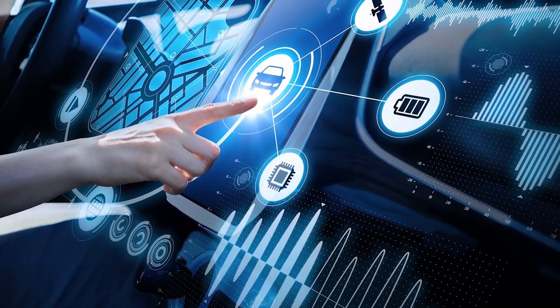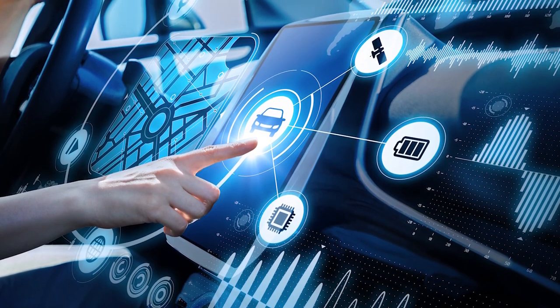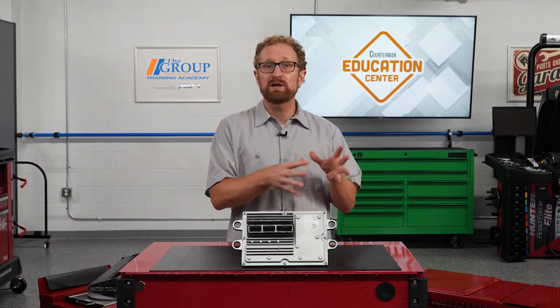Today's vehicles are more reliant on computers and electronics than ever before, and diagnosis needs to be performed from a systems perspective. As counter professionals, asking the right questions can go a long way toward ensuring your customers are confident in their diagnosis and have the right part to solve the problem. Thanks for watching.